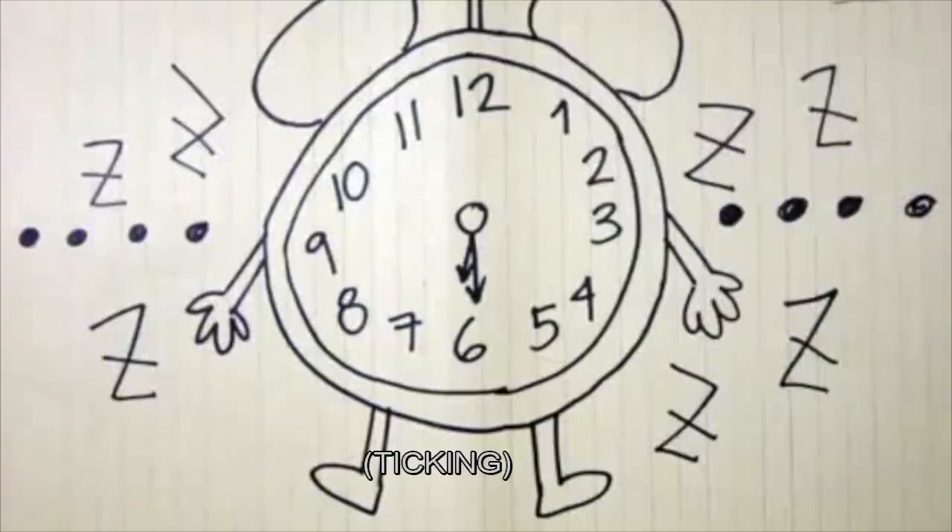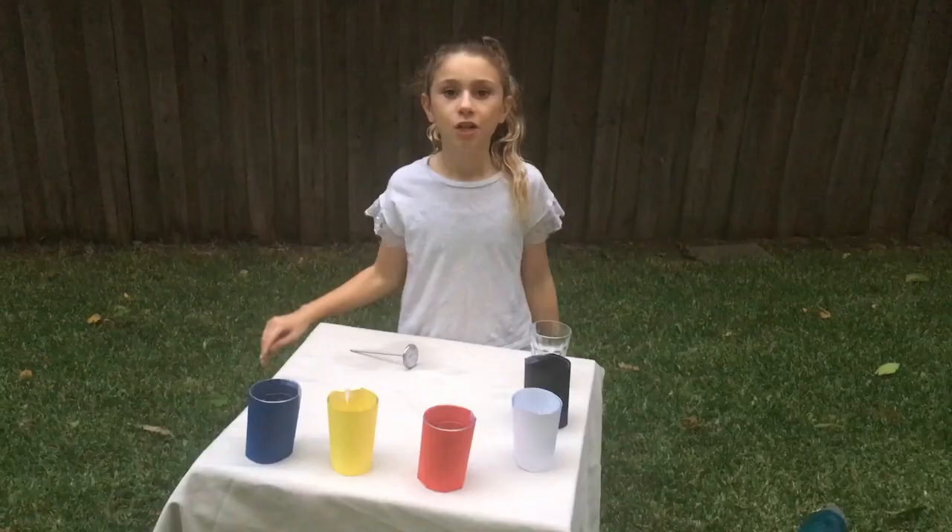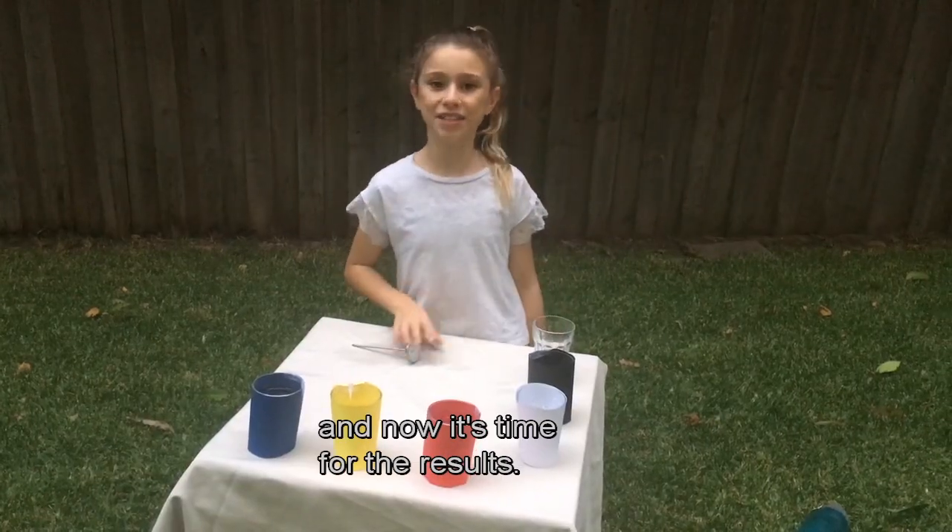Now we wait. So it's been two hours and now it's time for the results.